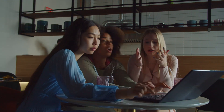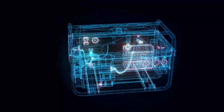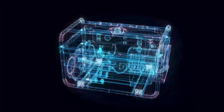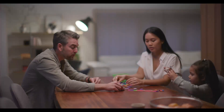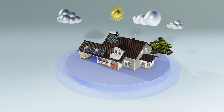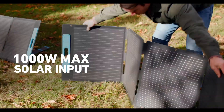Hey friends! Ready to talk about some cool solar generators for 2024? I have got the lowdown on the best ones, and they're total game changers. So imagine this — you are out camping, no power outlets in sight, and your solar generator swoops in to save the day. No more stressing about dead devices or missing out on your favorite tunes. These generators are like your own portable power buddies, keeping your gadgets juiced up and ready for action.